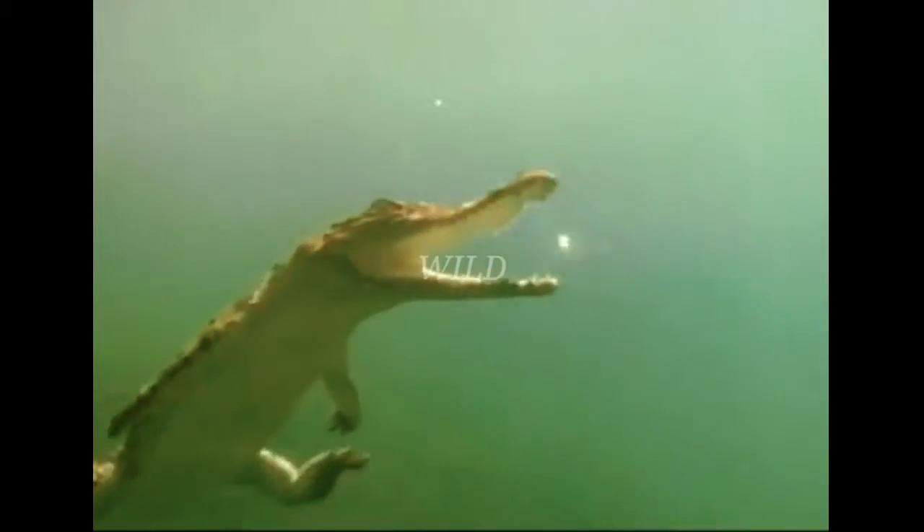It will squeeze the life out of its prey. Both these big reptiles will try and catch a capybara if they can.